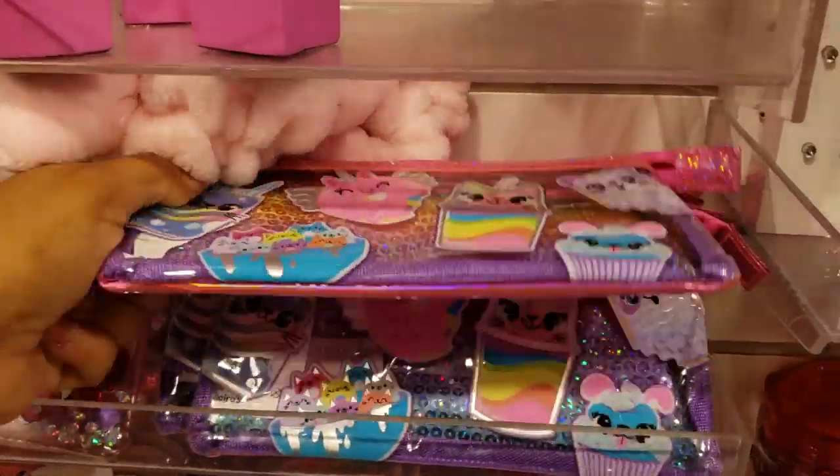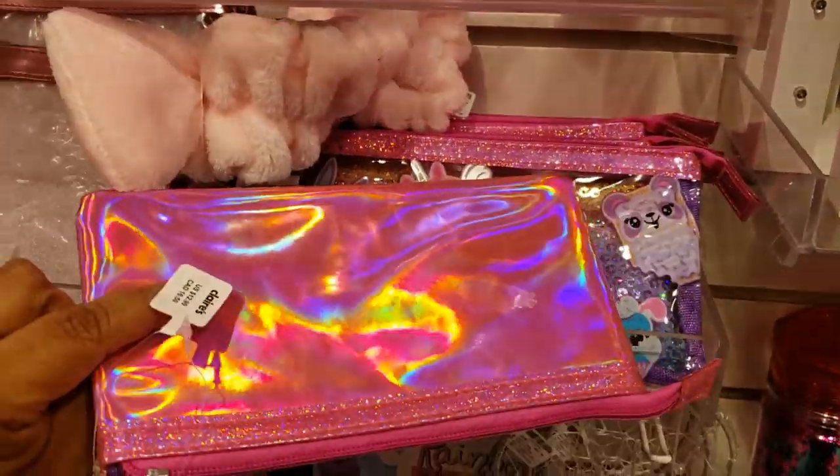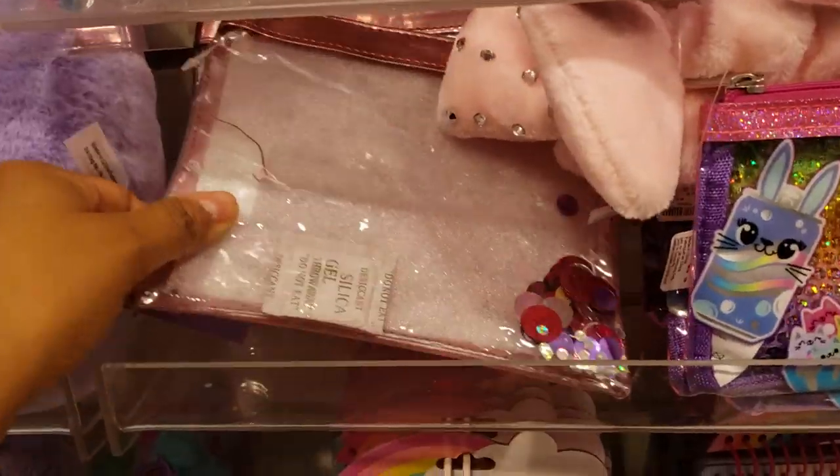They do have a really cute little pouch for $12.99. I'm noticing a lot of confetti stuff in here.